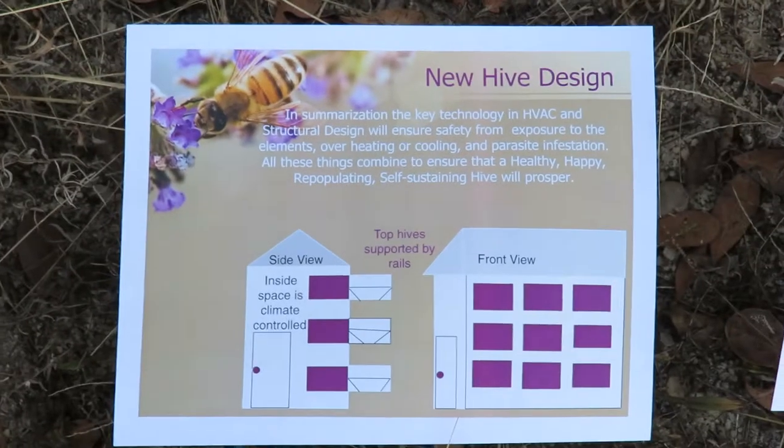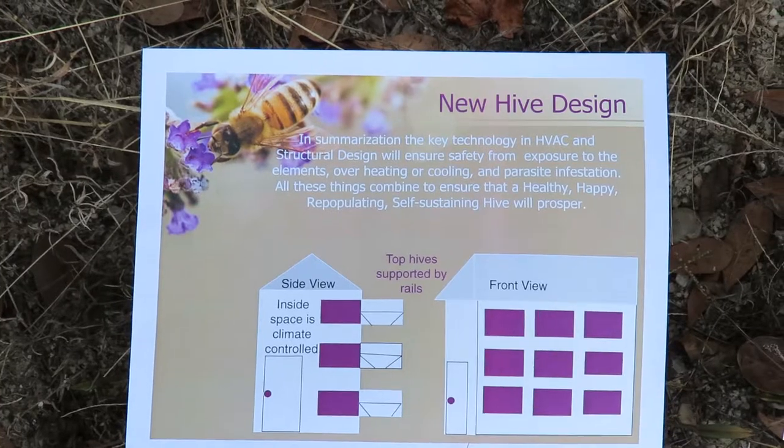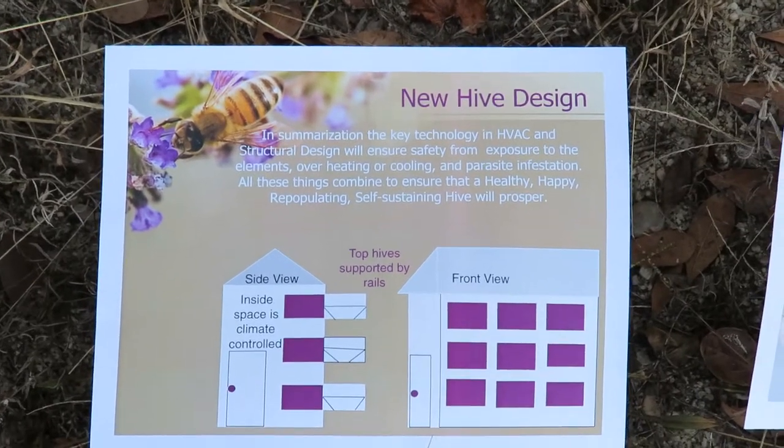Good afternoon, everybody. This is Karen Martz from Hilton Head Island, South Carolina. And today we're talking about the Beehive Research Project at Feather French Forever.